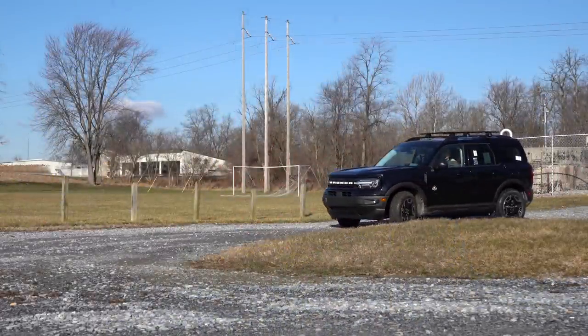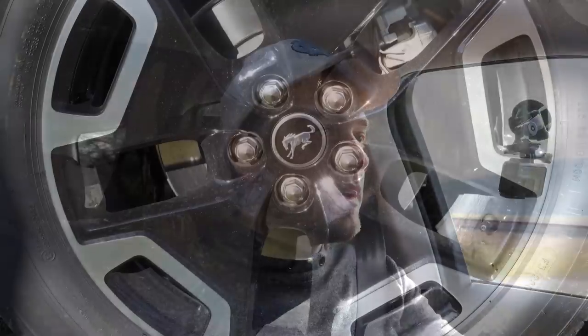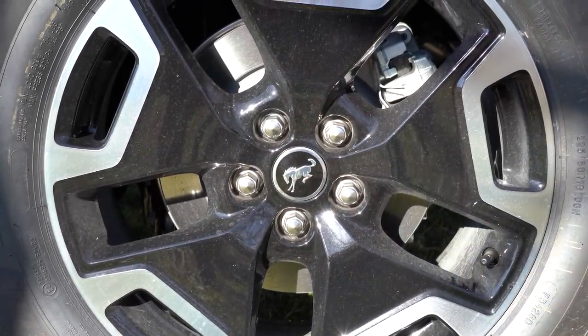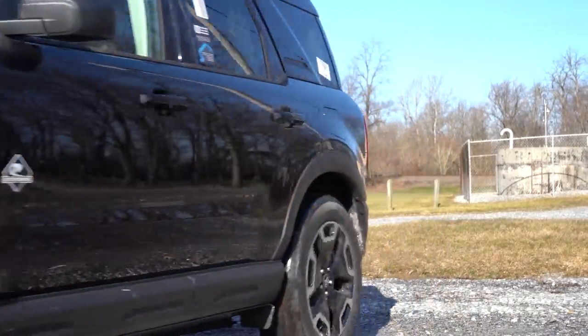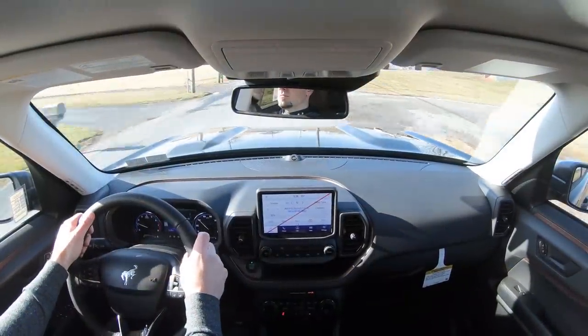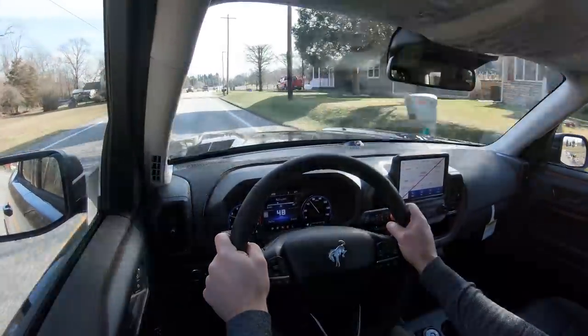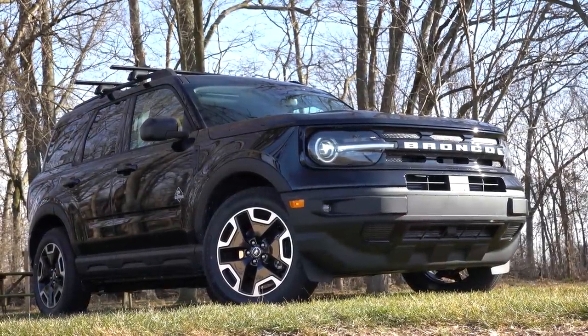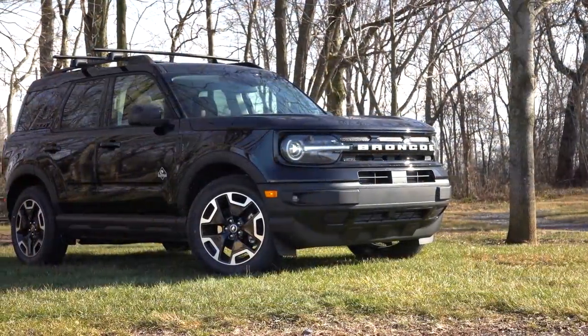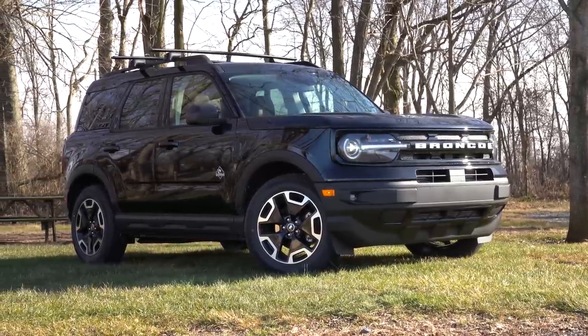Braking is equally important — you'll find four-wheel disc brakes coming standard across the board. The braking feel is fine; there's no brake pedal delay or anything like that. Touching on suspension, up front you get an independent McPherson strut, and in the back an independent double lateral link rear suspension, with front and rear stabilizer bars and gas-pressurized shock absorbers. Suspension travel is 7.4 inches up front and 8.1 inches in the rear. Ground clearance ranges from 7.8 to 8.8 inches depending on trim, tire, and wheel size.